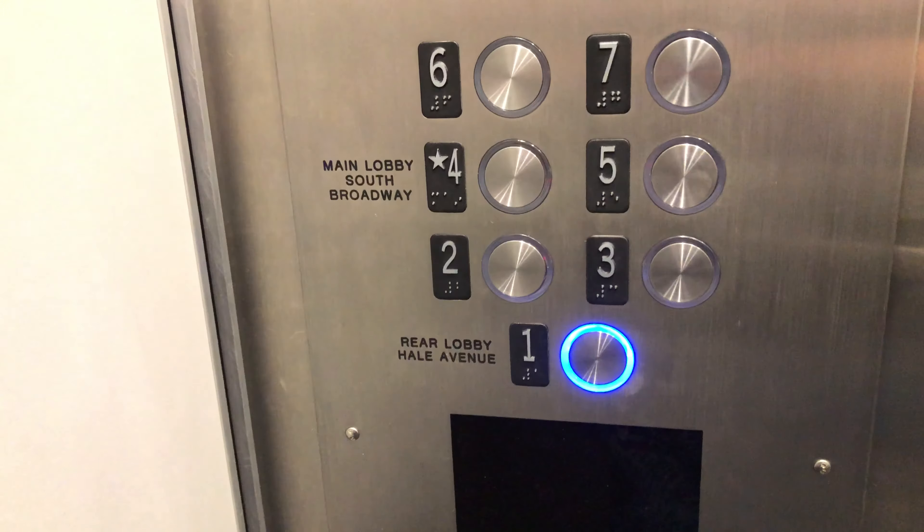The rear lobby is on one, and the main lobby is on four. Interesting.